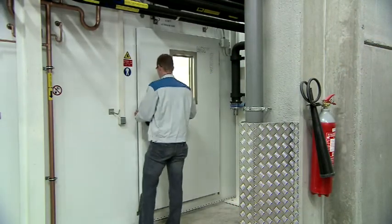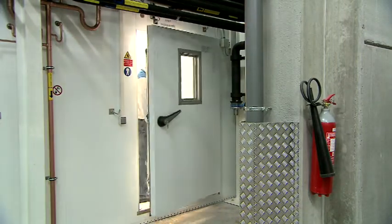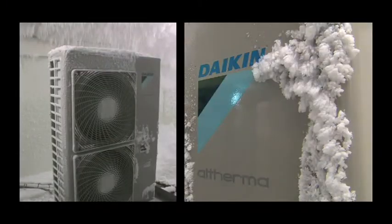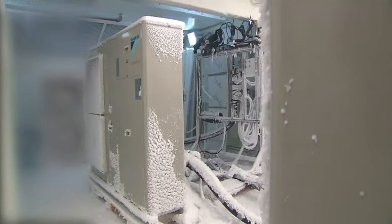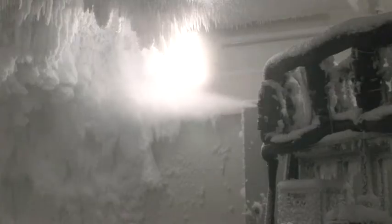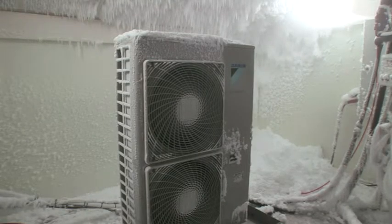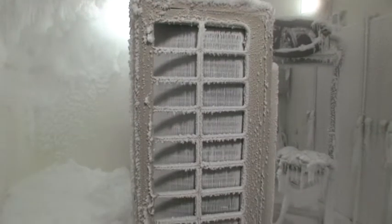One of the severest conditions a heat pump can undergo is humidity, as in the case of fog and snow at negative temperature. Our test rooms are equipped to simulate this. The test room can be cooled down to minus 25 degrees Celsius and humidity can be added continuously up to 99%.